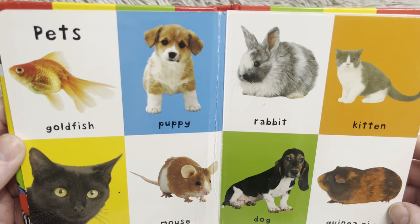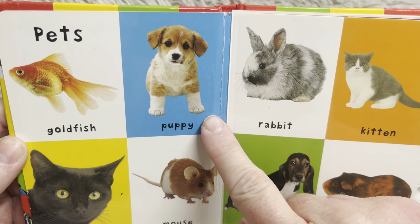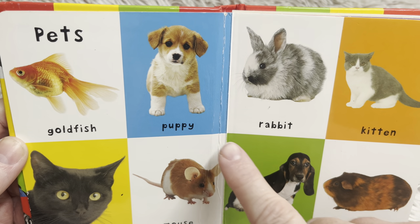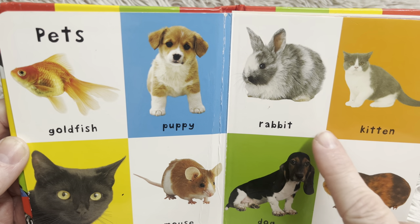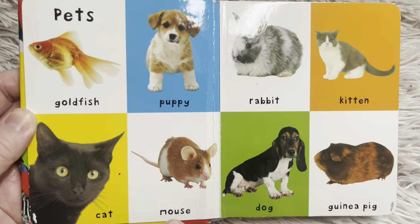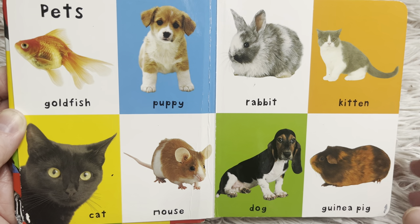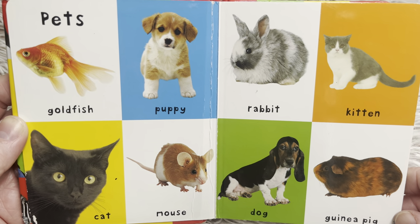These are all pets. Goldfish. Puppy — a puppy is a young dog. Rabbit. Kitten — a kitten is a young cat. Cat. Mouse. Dog. Guinea pig. Do you have any of those pets at your house?